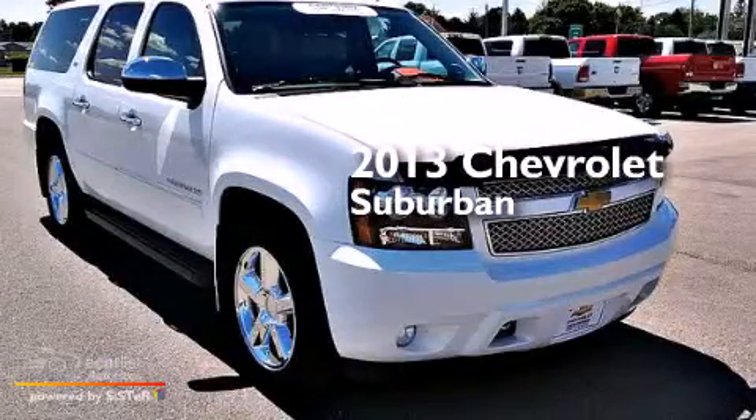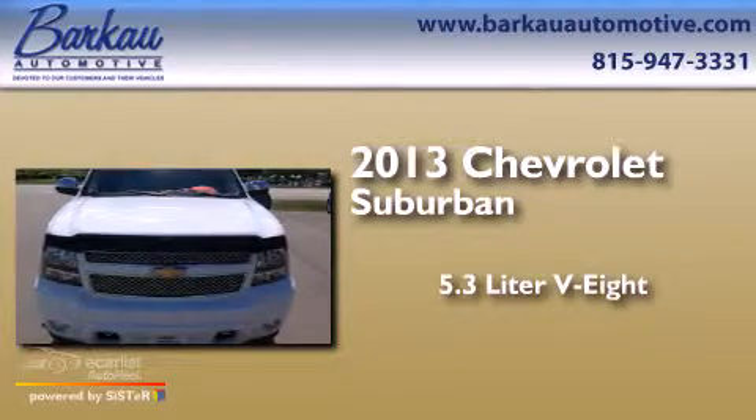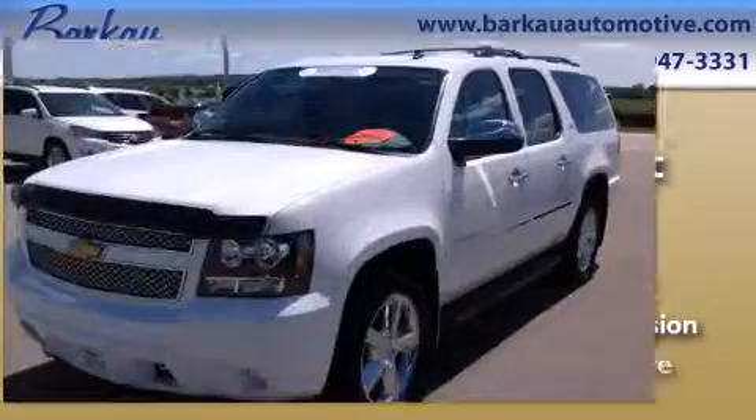This is a 2013 Chevrolet Suburban. It has a 5.3-liter, eight-cylinder engine, an automatic transmission, and four-wheel drive.